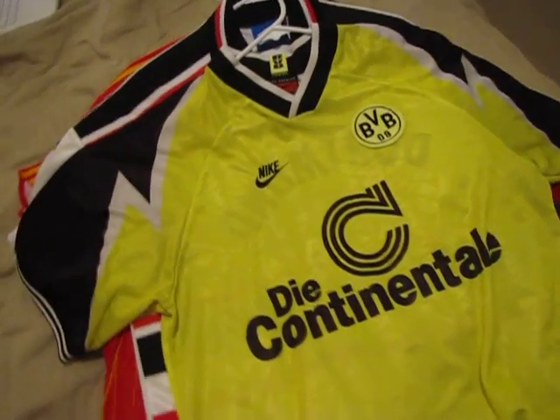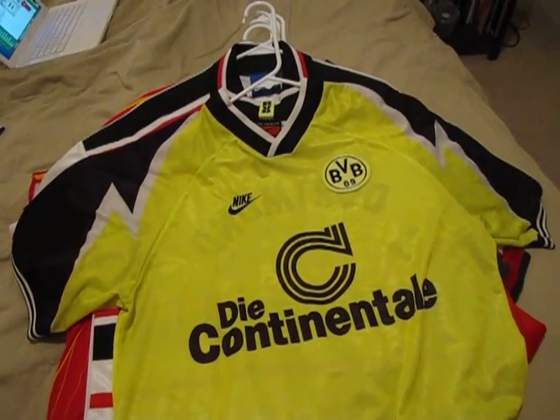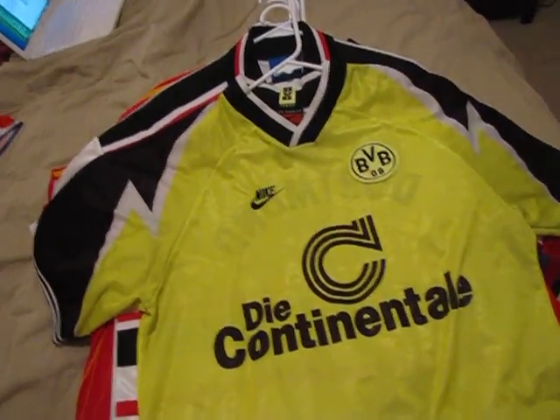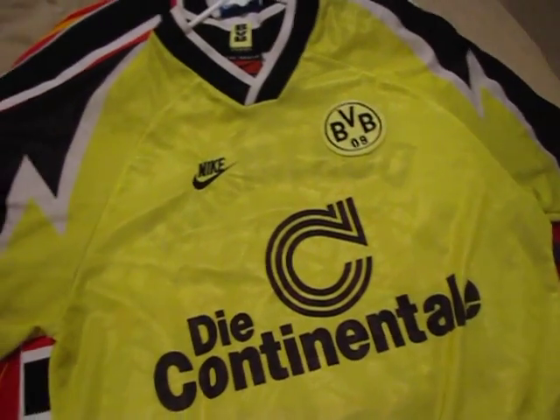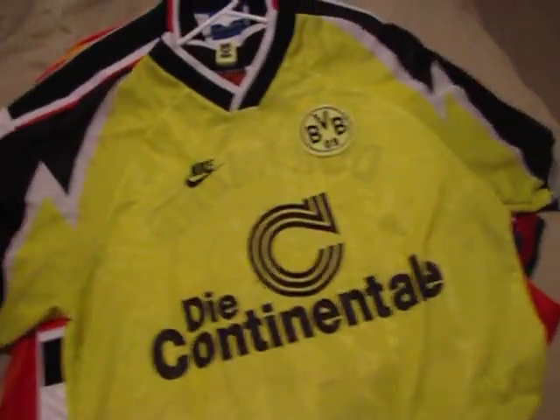Next is a nice bright shirt from Borussia Dortmund, another of my favourite German teams growing up. This is from 95-96, which was an excellent season for them — they won the Bundesliga and it was the first time they were in the Champions League as well, getting to the quarter finals I think.